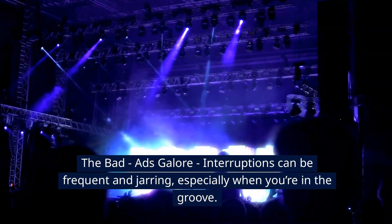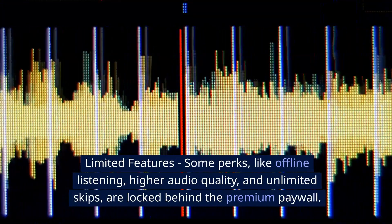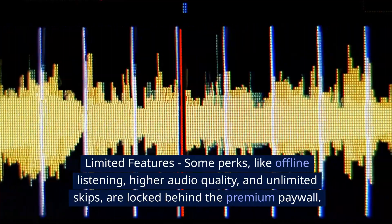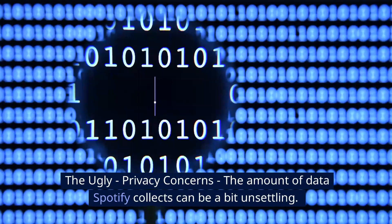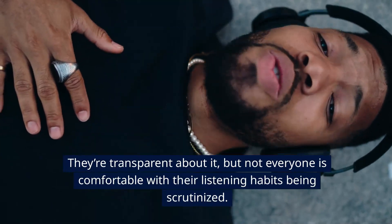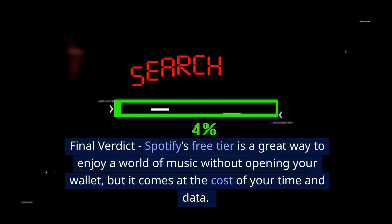The bad: ads galore — interruptions can be frequent and jarring, especially when you're in the groove. Limited features: some perks like offline listening, higher audio quality, and unlimited skips are locked behind the premium paywall. The ugly: privacy concerns — the amount of data Spotify collects can be a bit unsettling. They're transparent about it, but not everyone is comfortable with their listening habits being scrutinized.